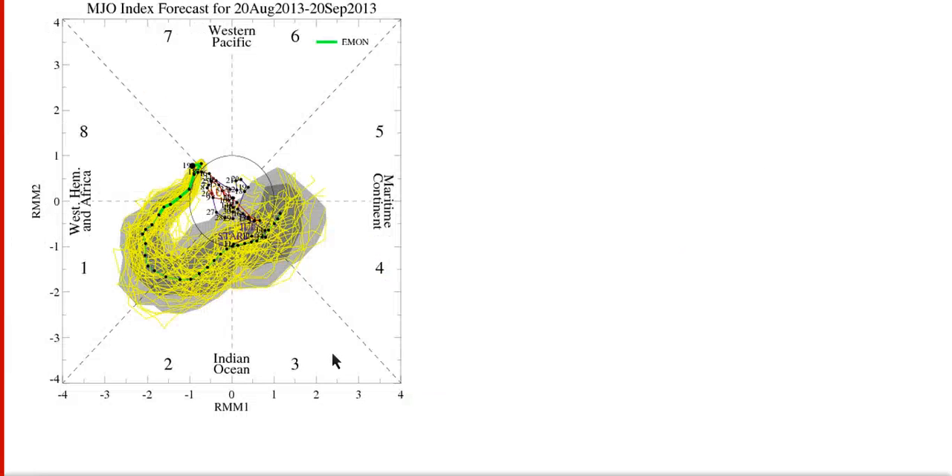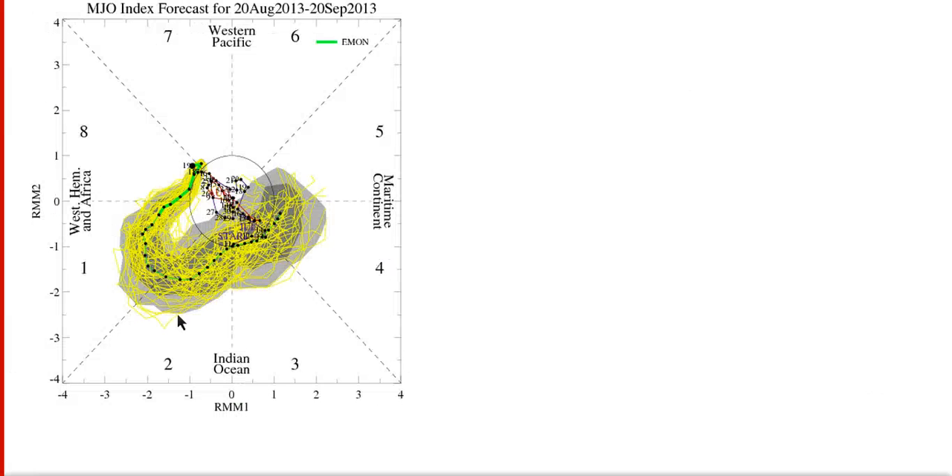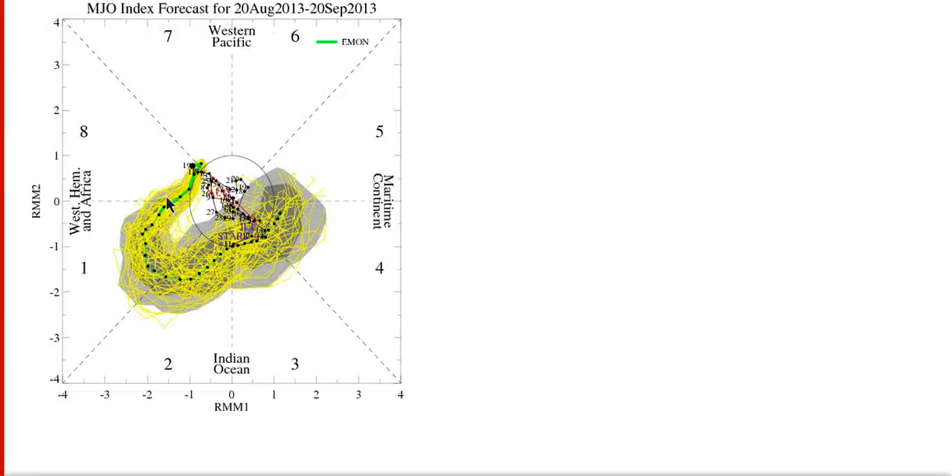The European is agreeing with the CFS here. This phase plot essentially tells you the position of the upward motion — these phases, called octants, one, two, and three correspond to the general area of the Atlantic and Africa. So when you see the MJO in phases one, two, and three, it means there's a lot of upward motion in this area of the world. You can see the European showing a nice signal in phases one and two and then on into three as we get through September.